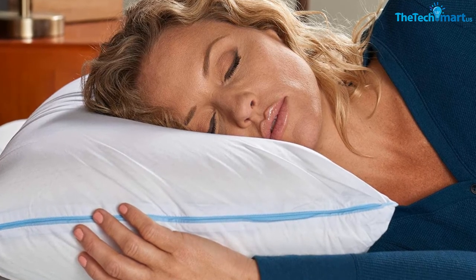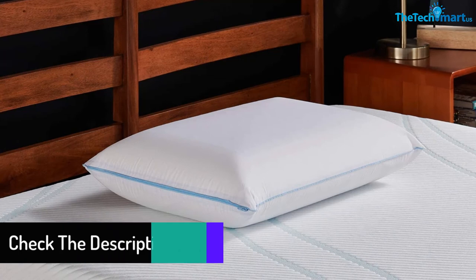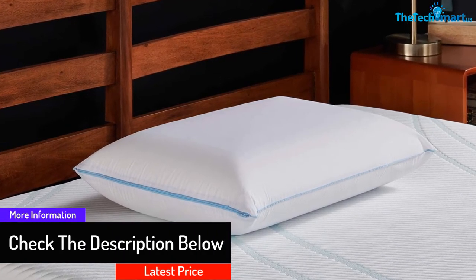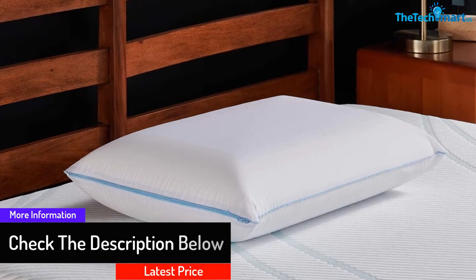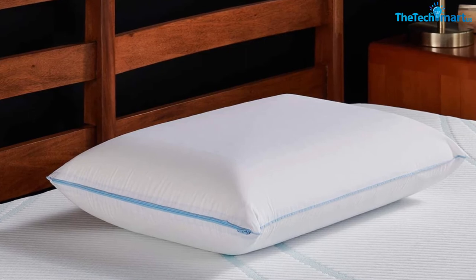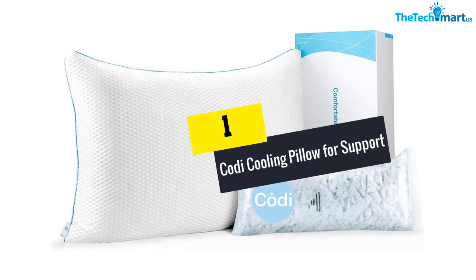Plus, this product has a cooling gel layer that will offer you a cool and comfortable sleep even during hot weather. It comes with a five-year warranty to give you assurance when purchasing. With this cooling pillow, you won't have to suffer from neck and shoulder pain anymore.